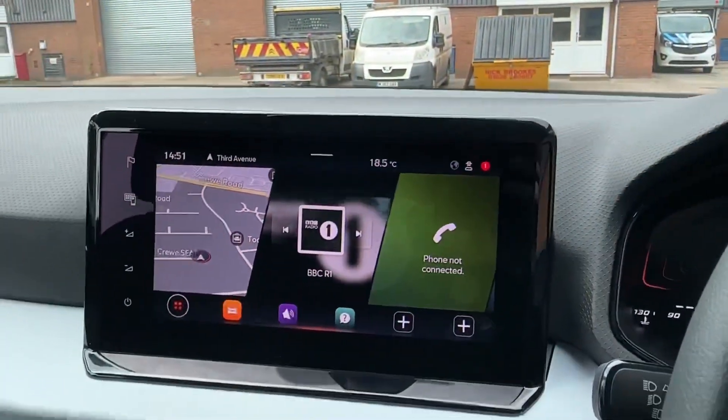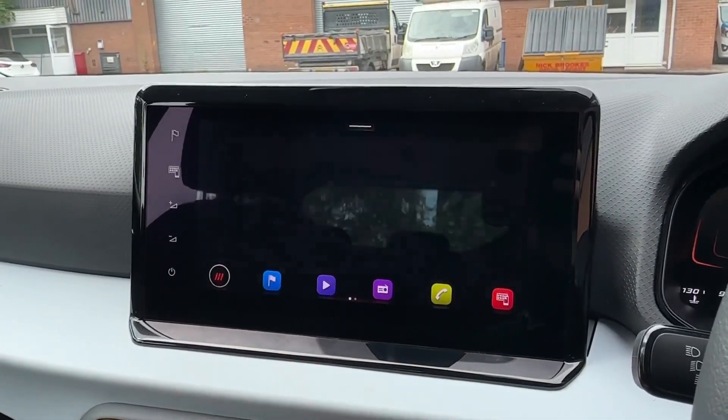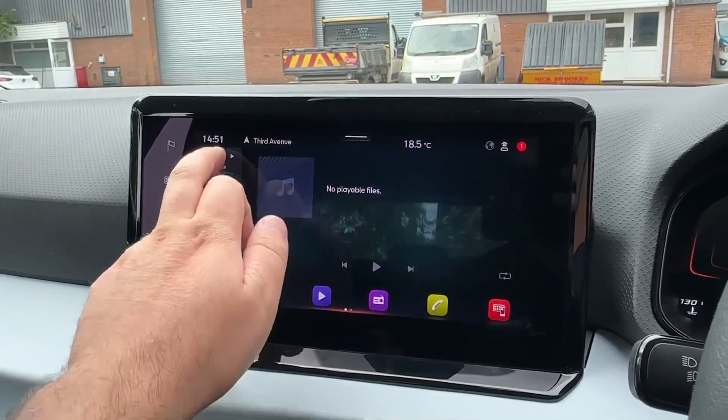The real treat however is this large 9.2-inch navigation system, which features customisable screens with a bar underneath. Built-in satellite navigation will ensure you never get lost, with various media source inputs also on offer.